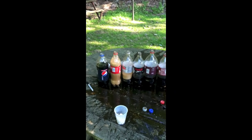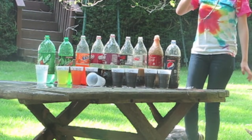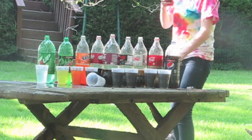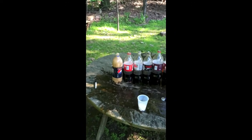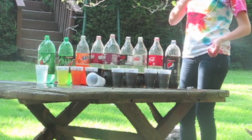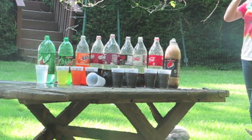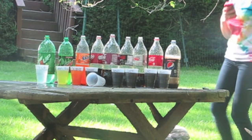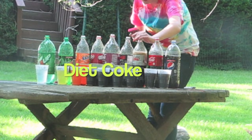Original Coke — five Mentos. Pepsi — five Mentos. Based on the estimated volume loss and the greatness of the reactions that occurred,